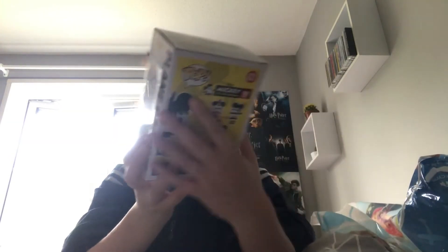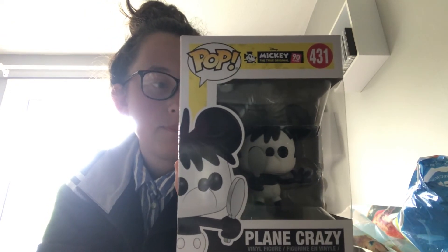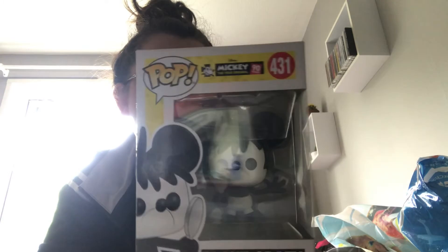Second to last is Playing Crazy Mickey from the Mickey 90 Years line. On the back of this I do have Playing Crazy Mickey and Holiday Mickey, so I'm getting there. This was £5 from the Entertainer again — not bad.